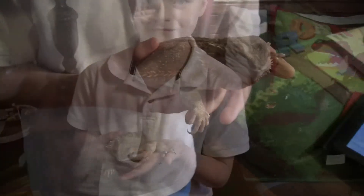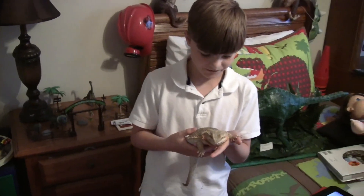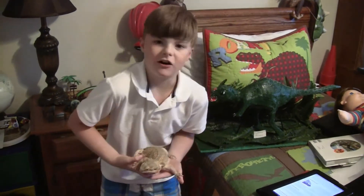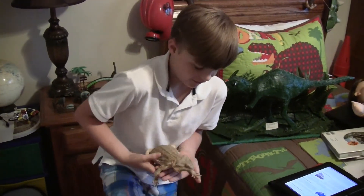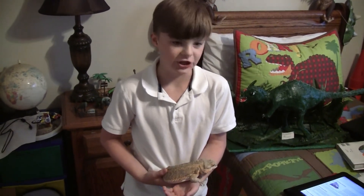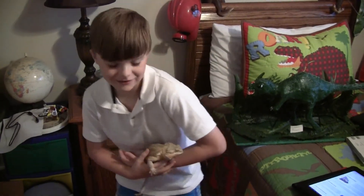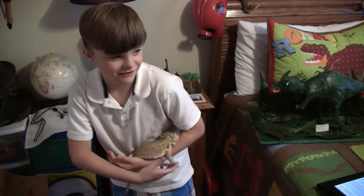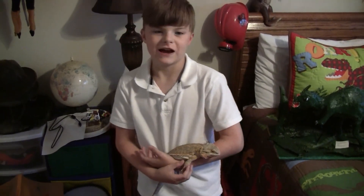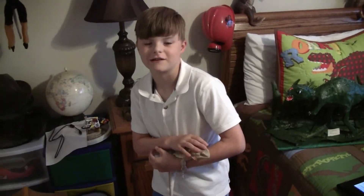They also change color because of the temperature, or for other reasons too. They also have spikes on their hips. And they have long legs to where they can run really fast. Usually whenever they're out in the wild they like to walk on sticks and logs too. He really likes to be in the sand out in the desert of Australia. Bearded dragons were brought to America in the 1990s, so now I have one of my own and his name is Louie.